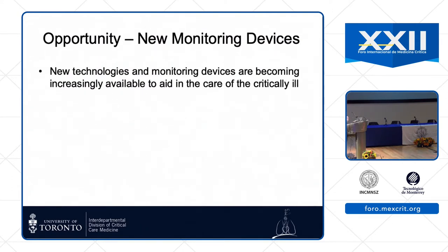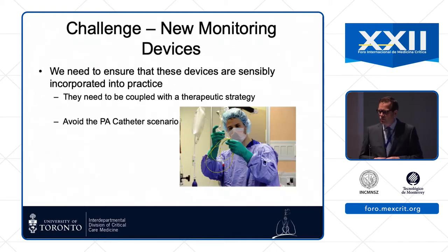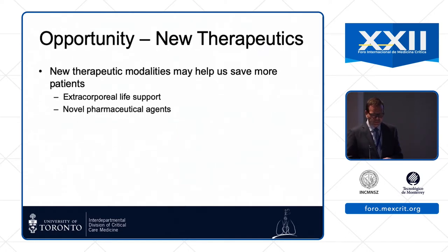What about new stuff coming down the pipeline? There are opportunities with new monitoring devices: electrical impedance tomography, measuring extravascular lung water, PET scanning, lung ultrasound — cool tools we can start to use at the bedside. But we need to be smart and realize that monitoring devices don't save patients by themselves — they only save patients if tied to some effective therapeutic intervention. We need to avoid the PA catheter scenario where we get numbers and don't know what to do with them.